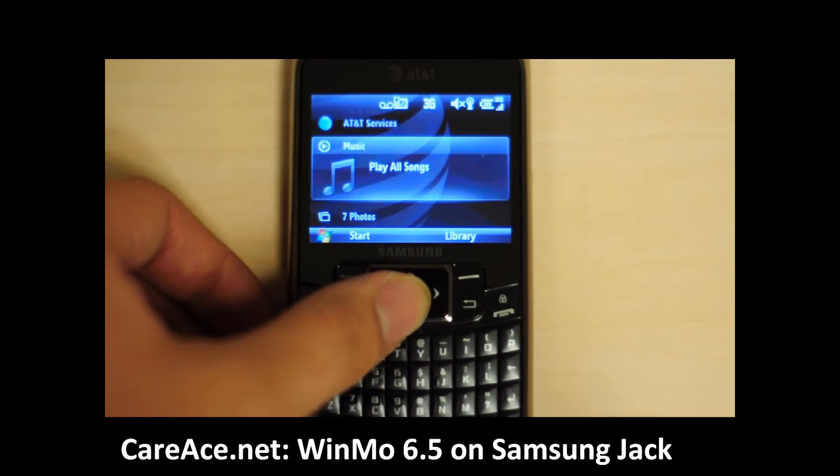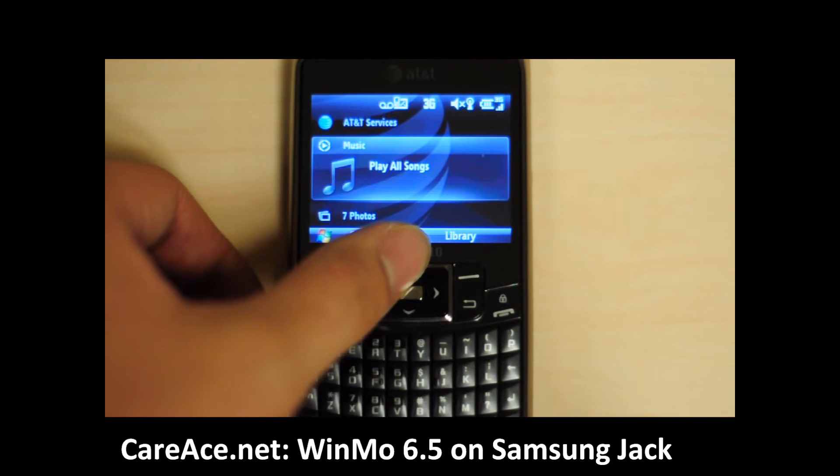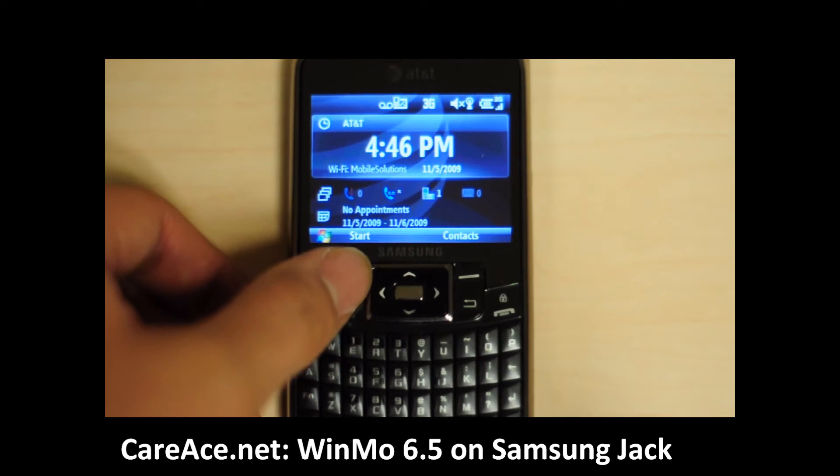So first we're going to take a look at the UI. As you can see, the UI is more or less the same as 6.1, but it is definitely much faster and smoother.